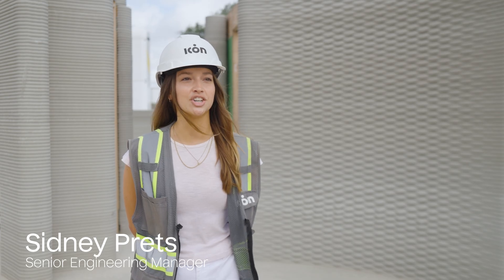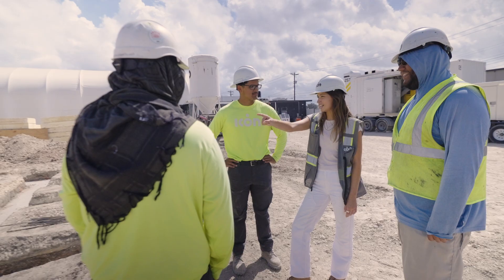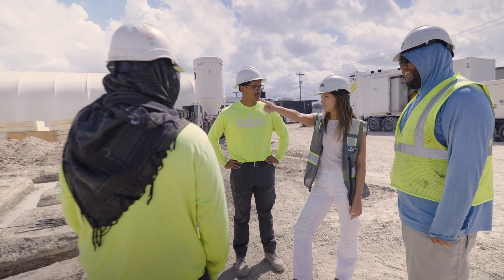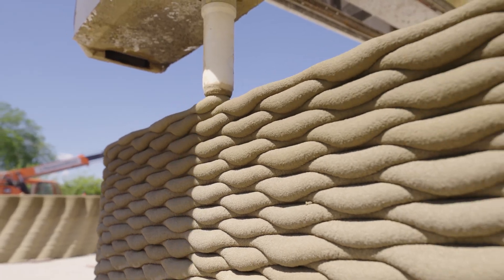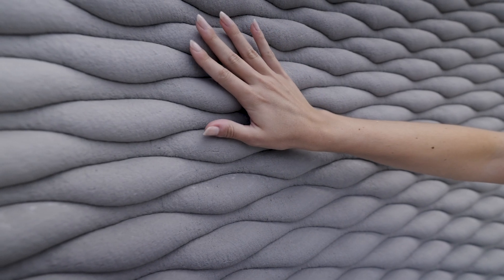My name is Sydney Pretz and I work in the testing team here at ICON as the senior engineering manager. The testing team consists of engineers and technicians responsible for conducting testing campaigns in the various aspects of 3D printing, from materials testing to hardware and software upgrades to advanced wall geometries like the basket wheat wall behind me.